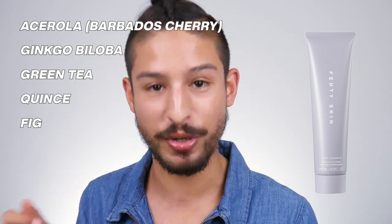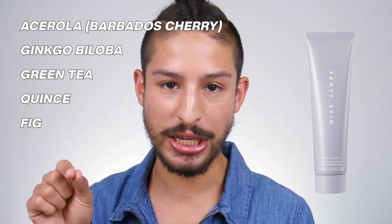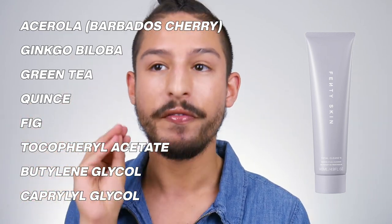Green tea paired with ginkgo biloba provides antioxidants and soothing properties. You also have quince and fig, which offer great skin conditioning and humectant properties. Other notable ingredients include tocopheryl acetate — another antioxidant — and caprylyl glycol, which are humectants. So basically you have a very humectant-rich, gentle, non-stripping, antioxidant-rich, soothing cleanser. For makeup removal, people recommend using it like a balm cleanser — massage onto a dry face to break down makeup, then introduce water to lather, rinse, and do a second cleanse. I'll do a demo once I receive the products.